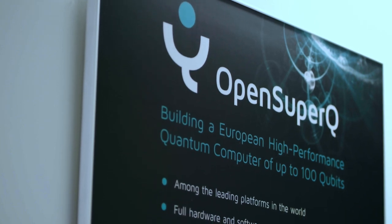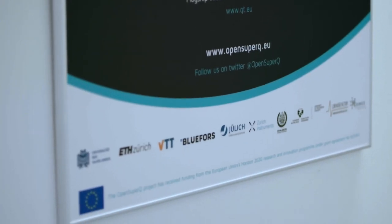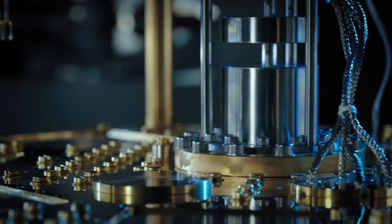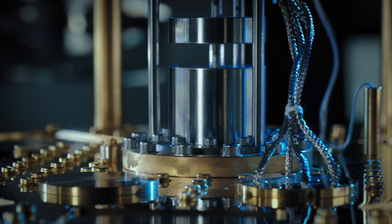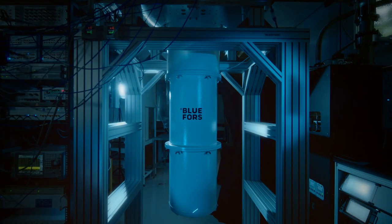In such a collaborative project, different kinds of organizations come together. The central piece of the quantum computer prototype is housed in a cryostat that uses liquid gases to bring these systems down to a temperature very close to absolute zero.